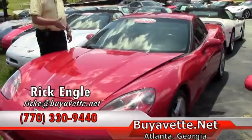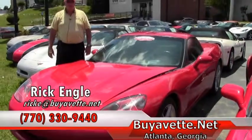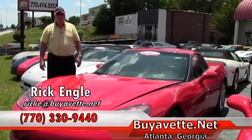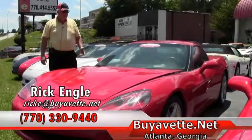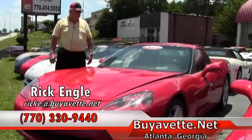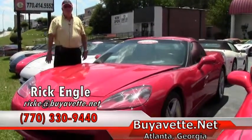If you'd like to take a look at this car, do a test drive, or any of our cars in our lot, feel free to give me a call. My name's Rick Engel. My number is 770-330-9440, or you can email me at rick at buyavet.net. Thank you for letting me show you this absolutely beautiful Victory Red Corvette — thank you very much and please enjoy the ride.